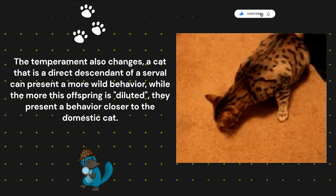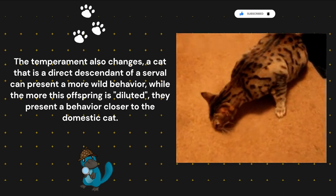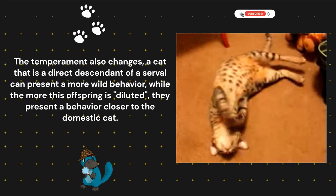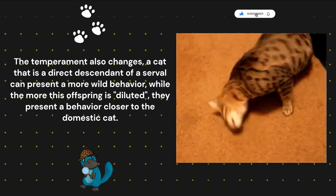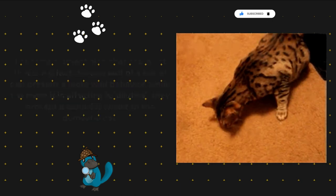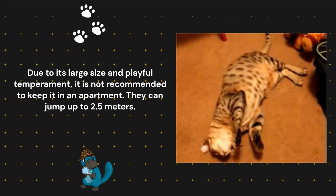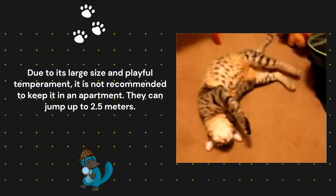The temperament also changes. A cat that is a direct descendant of a serval can present a more wild behavior, while the more this offspring is diluted, they present a behavior closer to the domestic cat. Due to its large size and playful temperament, it is not recommended to keep it in an apartment. They can jump up to 2.5 meters.